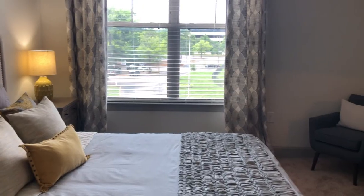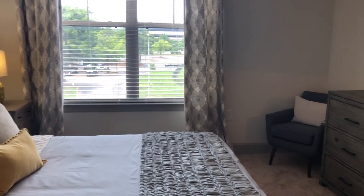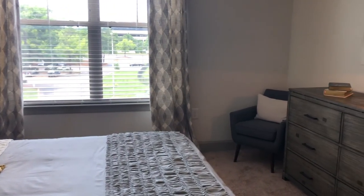Right now we're in the second bedroom. The size here is comparable to the first bedroom, so whichever bedroom you pick, you're never going to have to compromise. This room also includes a fan and a large window, so you can have natural light in this room.